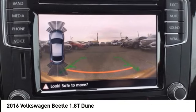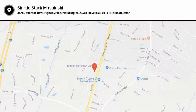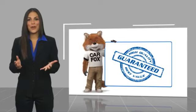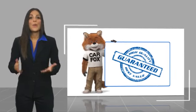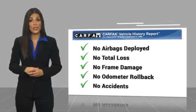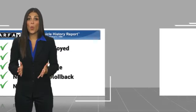Call or stop in today. Here's another high-quality vehicle with the Carfax Vehicle History Report. Be sure to find a complimentary copy of this report online or contact the dealership.